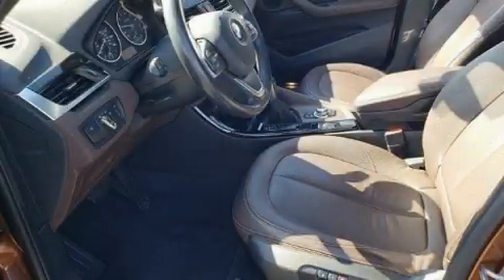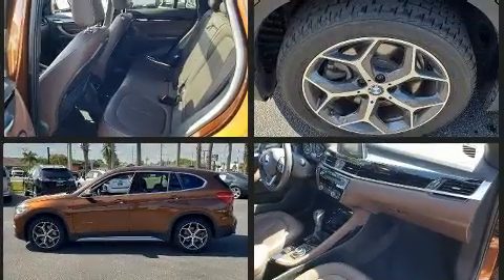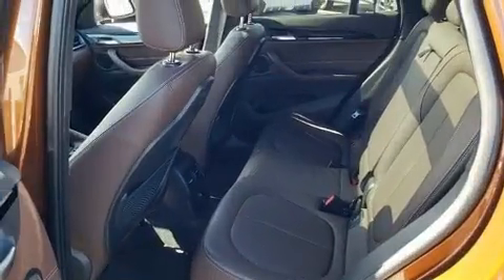Come test drive this 2016 BMW X1. Under the hood you'll find a four-cylinder engine with more than 200 horsepower. For added security, dynamic stability control supplements the drivetrain. Turbocharger technology provides forced air induction, enhancing performance while preserving fuel economy.